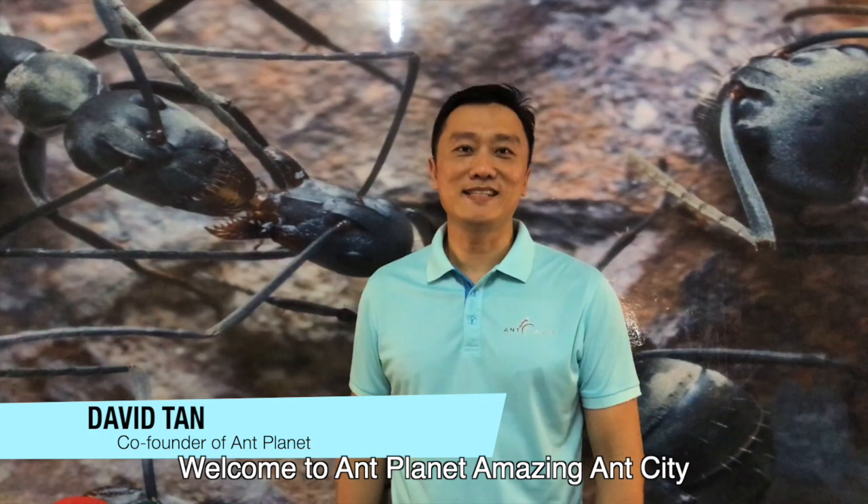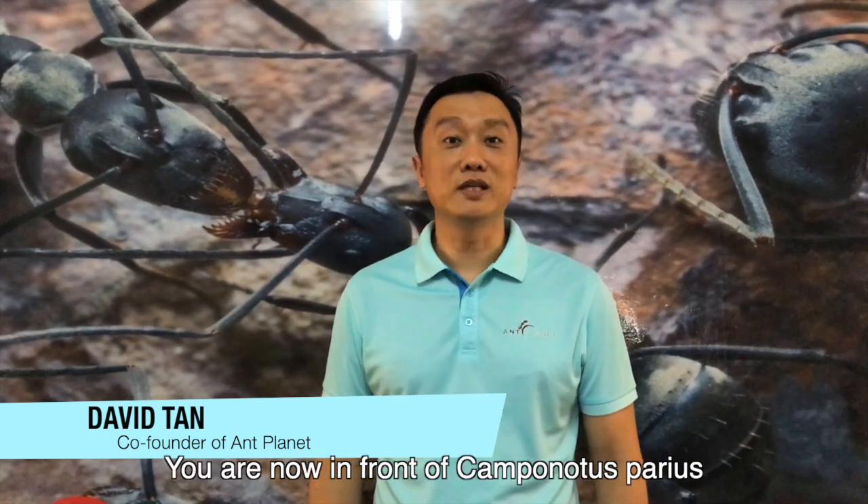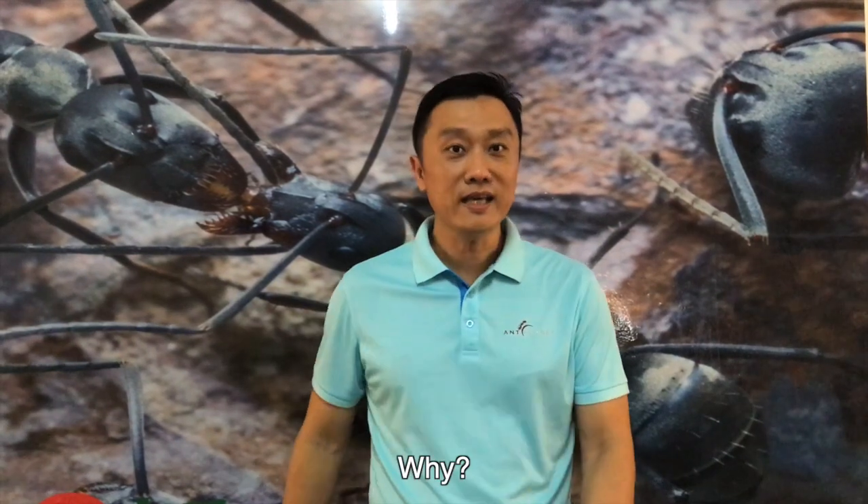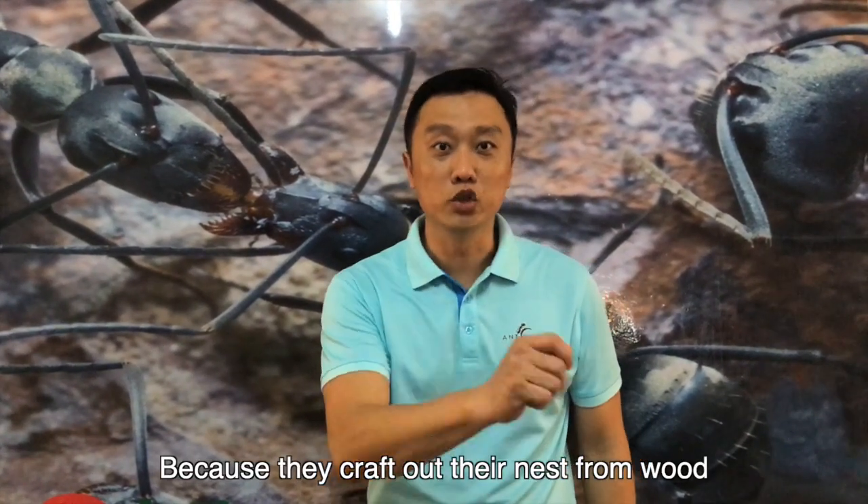Welcome to Ant Planet Amazing Ant Cities. You are now in front of Camponotus parius. They are called the carpenters of the ant world. Why? Because they carve out their nest from wood.